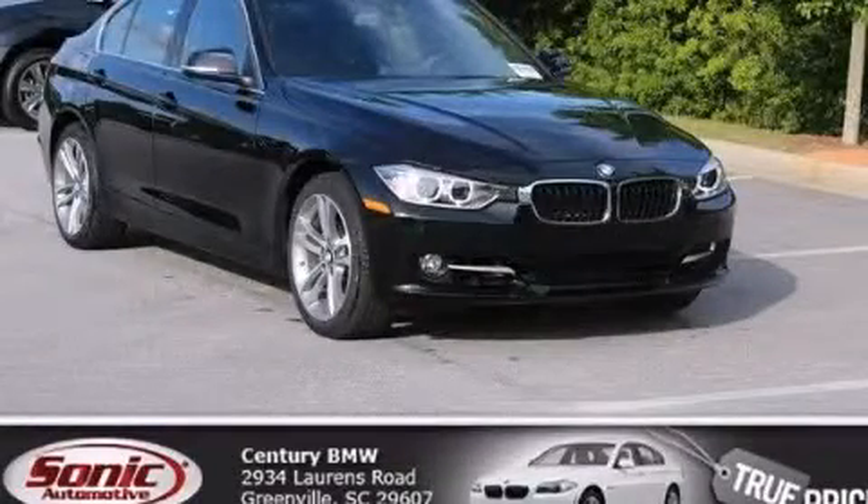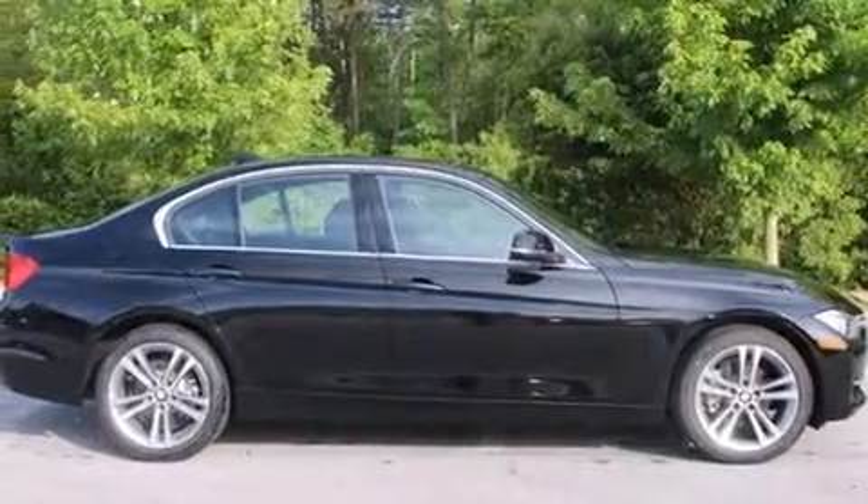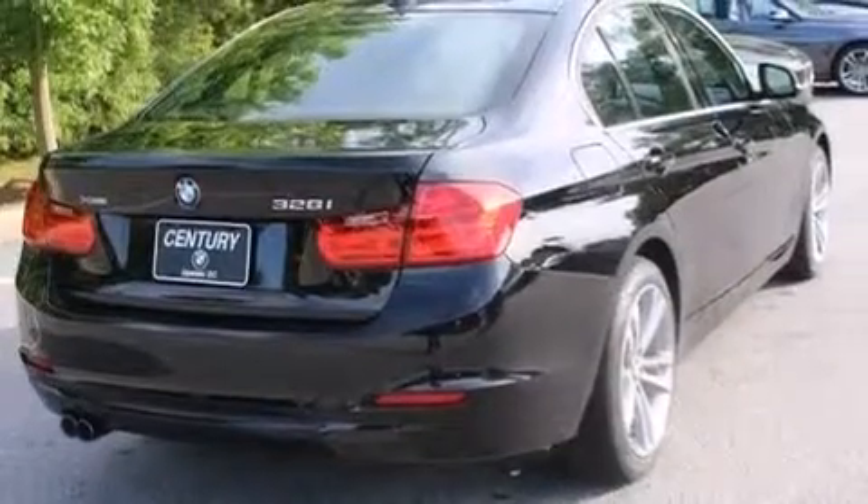This is a 2015 BMW 328, a great fit and finish. It features a 2.0-liter four-cylinder engine, an automatic transmission, and all-wheel drive.